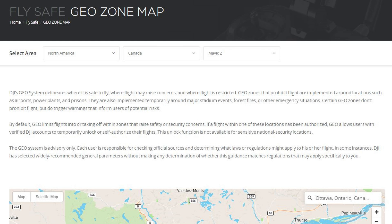But the key thing is it's not telling me that I'm in that CYR Class F restricted zone. What does it say on the DJI FlySafe map itself? The little blurb at the top says all sorts of stuff, and then it says the geo system is advisory only. Each user is responsible for checking official sources and determining what laws or regulations might apply to his or her flight. In some instances, DJI has selected widely recommended general parameters without making any determination of whether this guidance matches regulations that may apply specifically to you. And there's the problem.